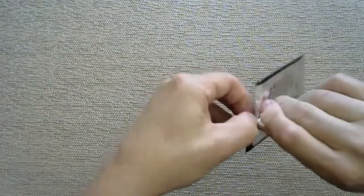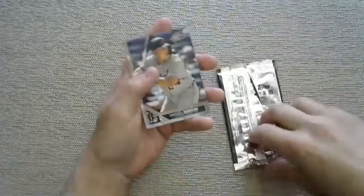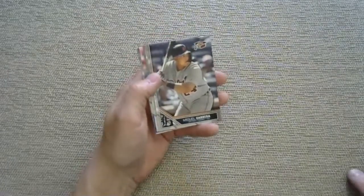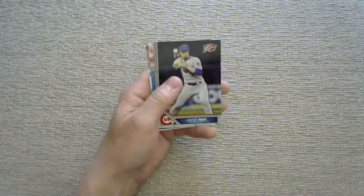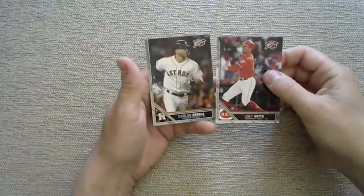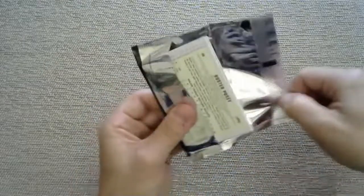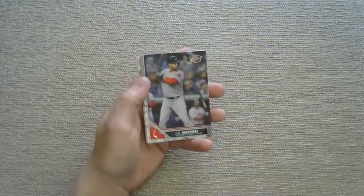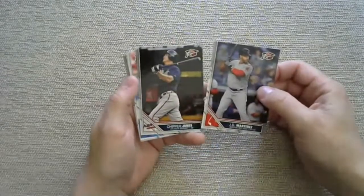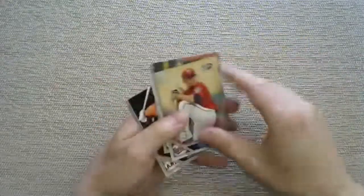In case you're wondering about that noise, I think my neighbor is drilling something. Miguel Cabrera, Nick Senzel, Javi Baez, Trout, Joey Votto, and Correa. These Topps of the Class packs are not being very generous - not a single foil yet. JD Martinez, Chipper Jones - I wonder if Adam's Card Closet has that Chipper yet. Jose Berrios, Chapman. We only got one rookie out of five packs and no foils whatsoever.